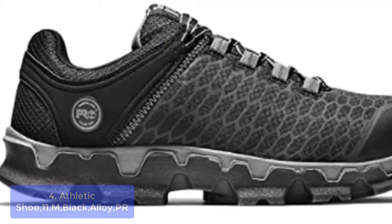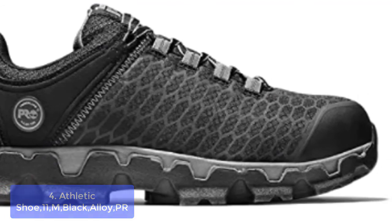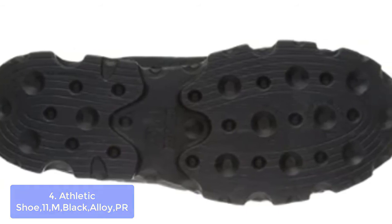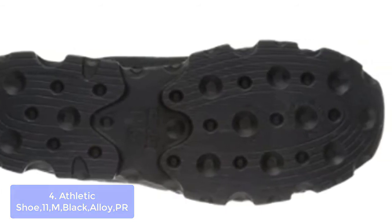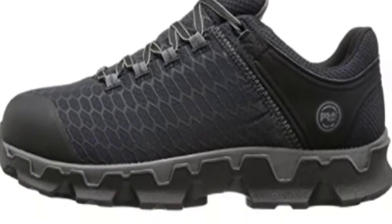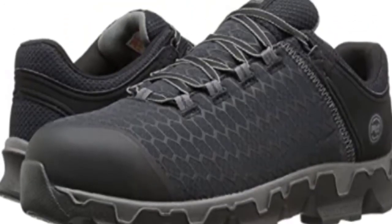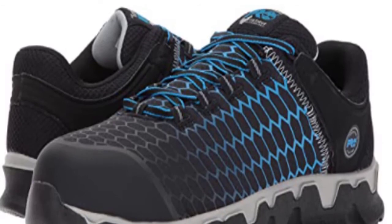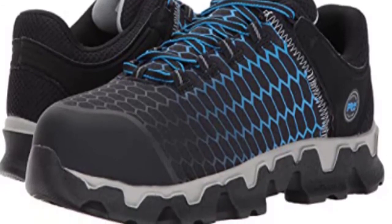List number four: Timberland PRO Men's Powertrain Sport Alloy Safety Toe Static Dissipative Industrial Boot. This boot is brand new for 2015. With its full-grain waterproof leather construction and eye-catching look, it is a line of footwear built to work hard. Timberland PRO always provides high quality — from their comfort design to the color options they use — stylish enough for almost any occasion yet tough enough to take on the demanding job site.